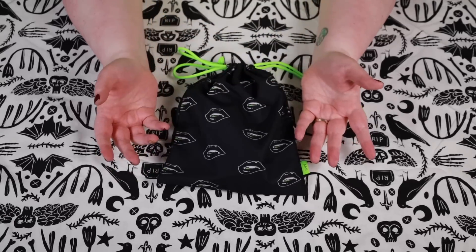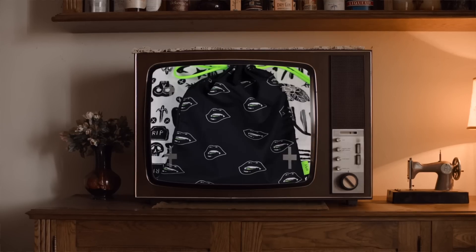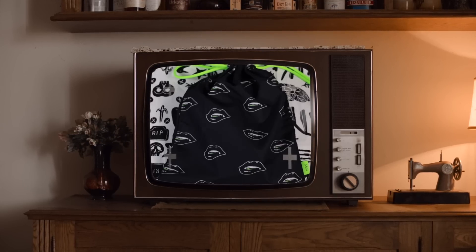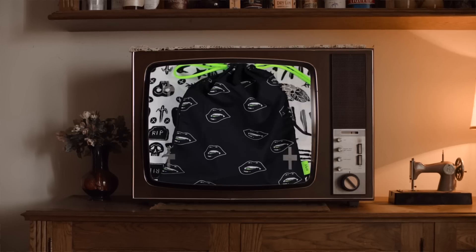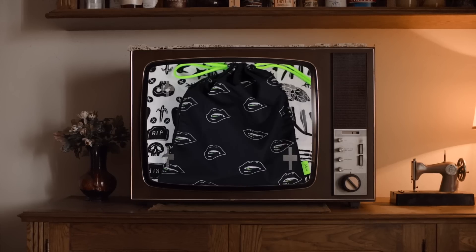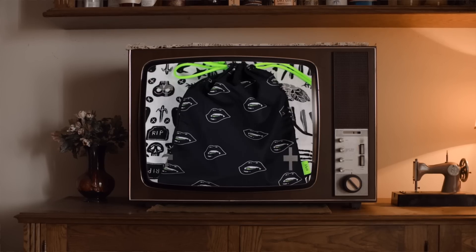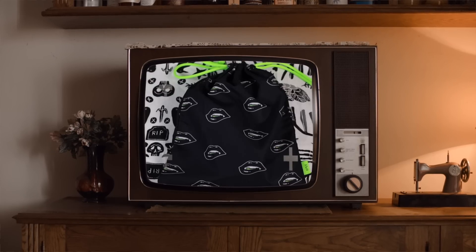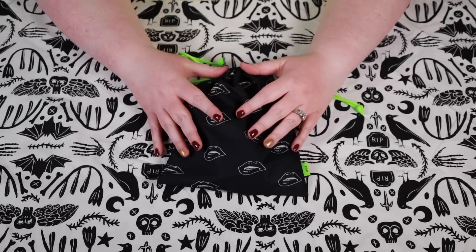If you've never heard of Ipsy Glam Bag Plus, let me tell you a little bit about it. Glam Bag Plus retails for $28 and delivers five personalized full-size beauty products worth over $120 in a themed drawstring bag. Whether you're trying the best brands or restocking your supply, there's always so much to love — and you get to pick three out of the five products each month.